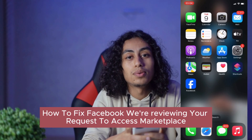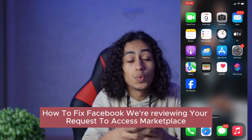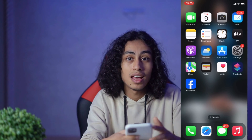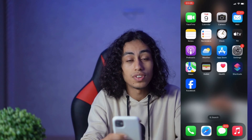Hey guys, I hope you're all going well. Welcome to another video. For today's video, I'm going to talk about how you can fix the Facebook 'We are reviewing your request to access Marketplace' issue. It's not something difficult — I'm going to share with you the steps right now inside of Facebook and you're going to be able to fix that problem easily.